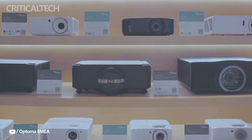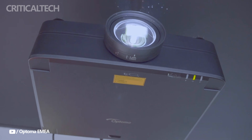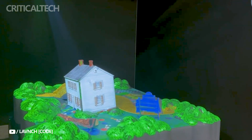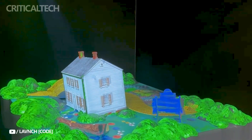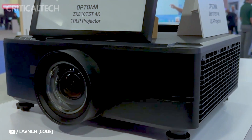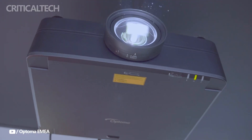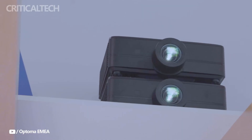The ZK810T and ZK810TST are the two variants in the Atoma ZK810T series. With their DIRCOR laser light source and real 4K resolution, these projectors have an estimated 30,000 hours of longevity. They are perfect for huge events and bright situations, since they can produce images up to 300 inches wide at an astounding brightness of up to 8,500 lumens, with a throw ratio of 1.26 to 2, a zoom ratio of 1.15x, and a contrast ratio of 3 million to 1.